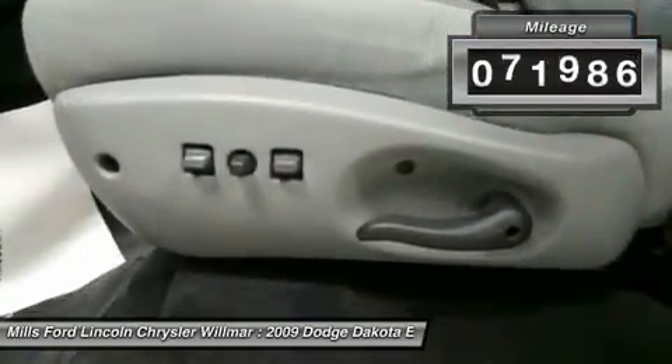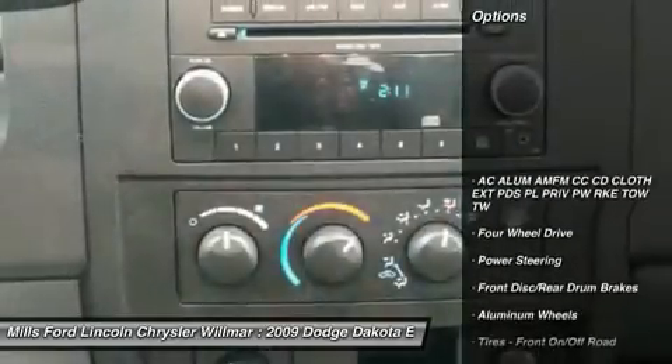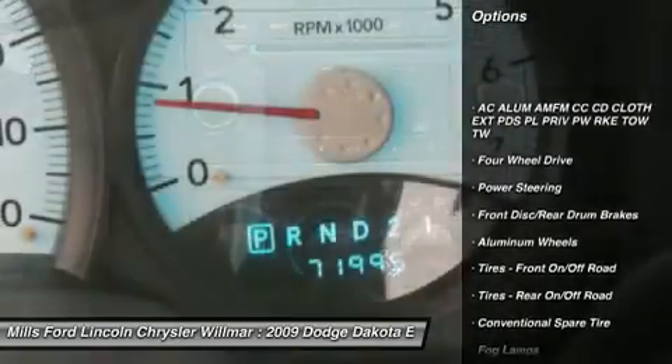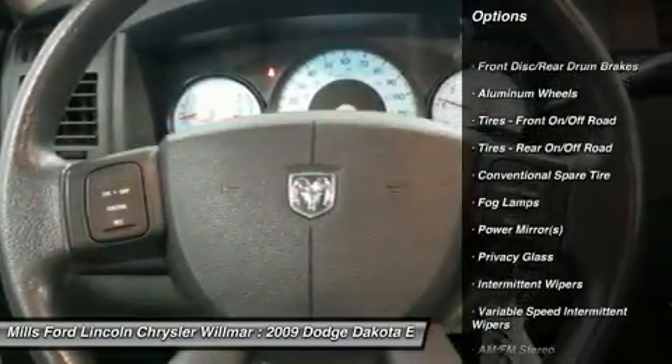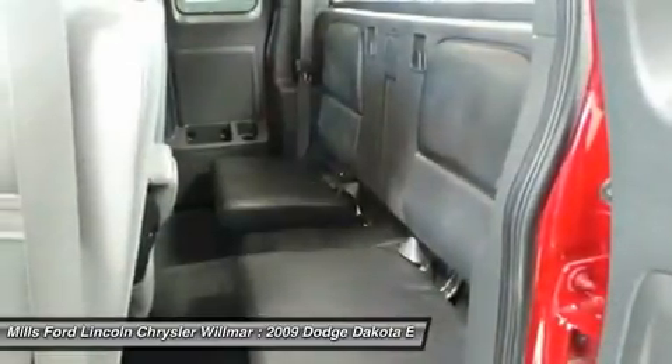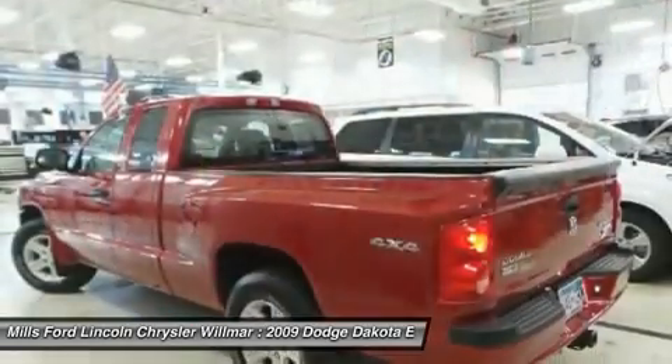This vehicle has less than 75,000 miles. Here are some of this vehicle's great options: keyless entry, anti-lock braking system, power steering, adjustable steering wheel, driver airbag, cruise control, aluminum wheels, floor mats, four-wheel drive, AM FM stereo radio.